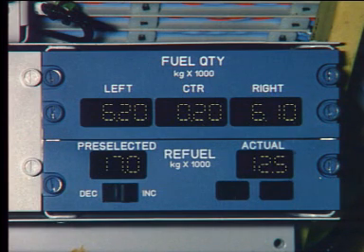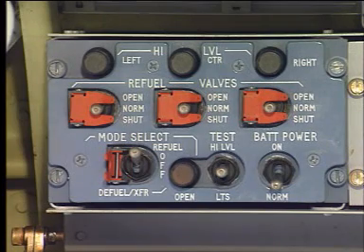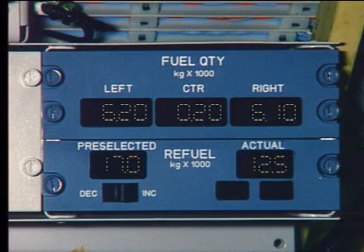When a wing tank is full, the high-level light comes on. The corresponding refuel valve is automatically closed, and the center tank continues to fill.